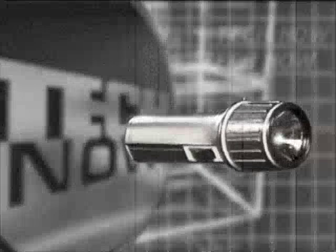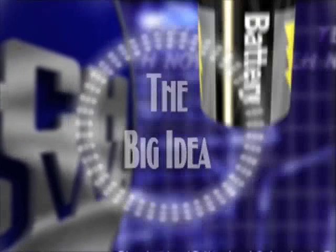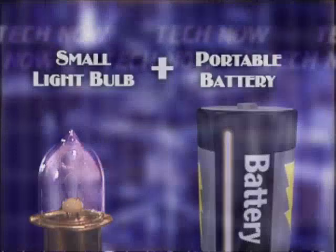Today we explore the bizarre beginnings of the handheld flashlight. Travel back to the year 1896, where a young inventor named Joshua Cohen reasoned that the combination of the newly introduced portable battery combined with a small light bulb could create a product with mass appeal.